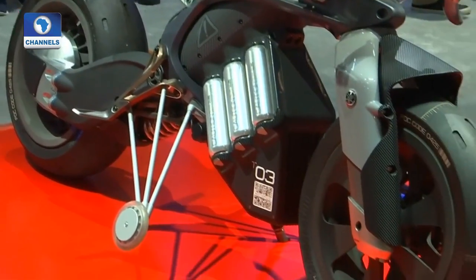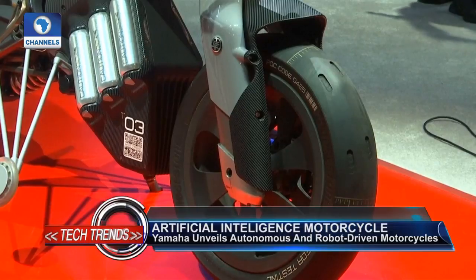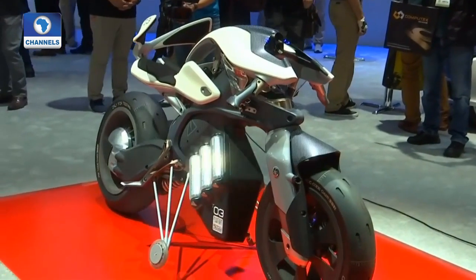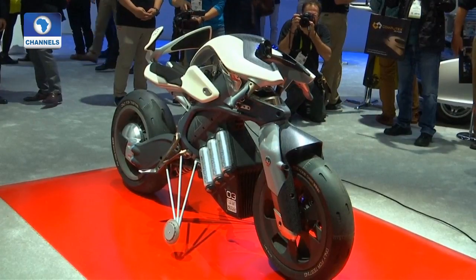Yamaha's autonomous motorcycle, which created more excitement on the convention floor, uses AI cameras, sensors and facial recognition technology to assess its riders' biometrics and movements, and adapts accordingly to improve safety, handling and mobility.